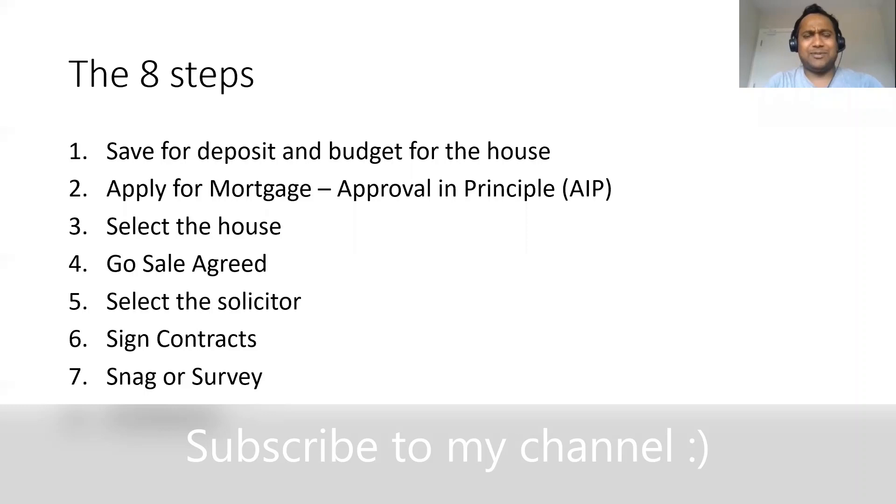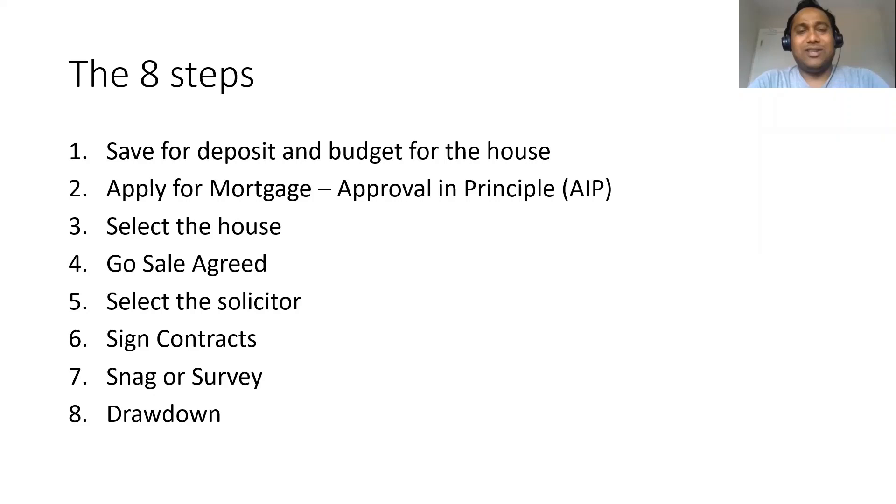The eight steps are actually very simple on paper. You need to save for the deposit, budget for all the expenses that you need to spend once you move into the house, apply for a mortgage, get your approval in principle, then work with the estate agent, select the house. Once you're fine with the house and this is the one you need to move into, then go sale agreed.